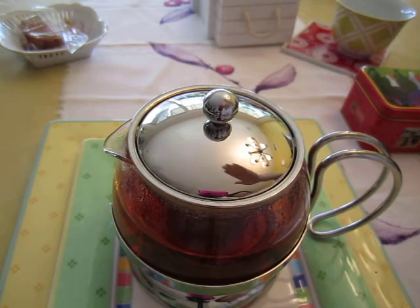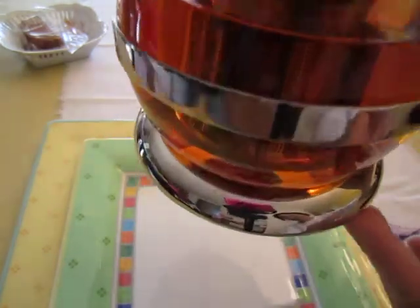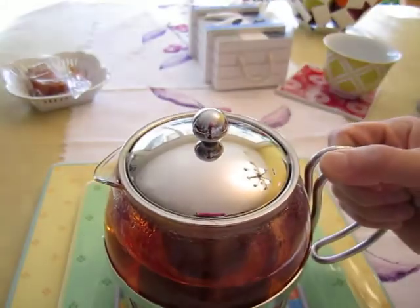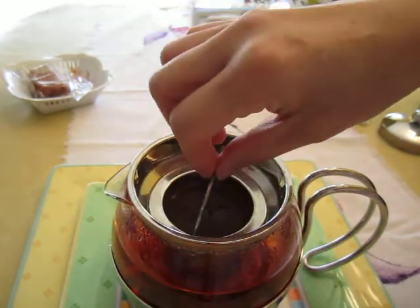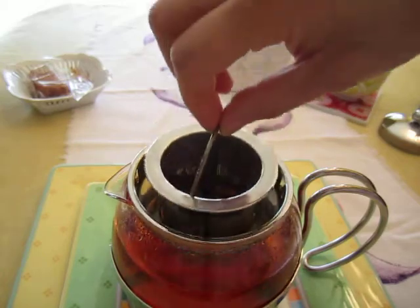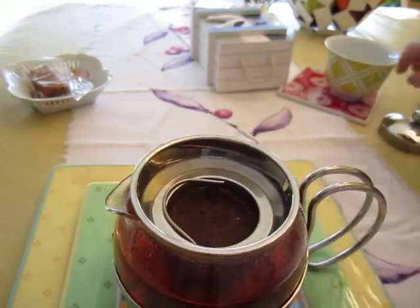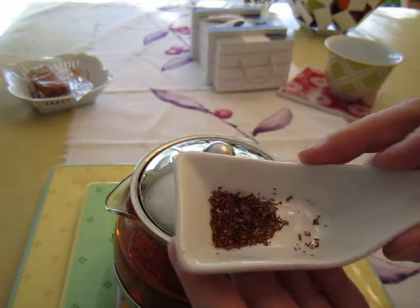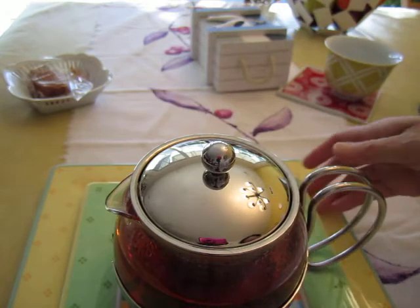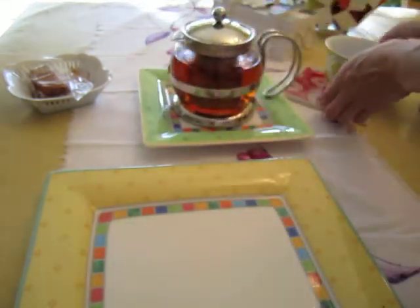How many minutes? Well, five minutes — good enough to pour the tea. The color has become a bit darker, a bit more blended. Here is the tea — can you see? Anyway, I will do a picture of it. Pour into our tea cup, and here is the tea.